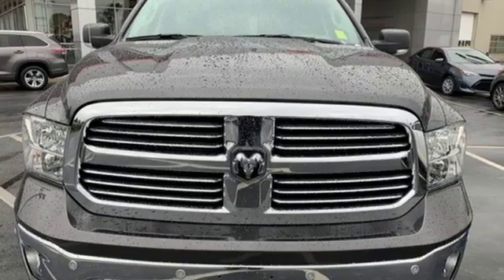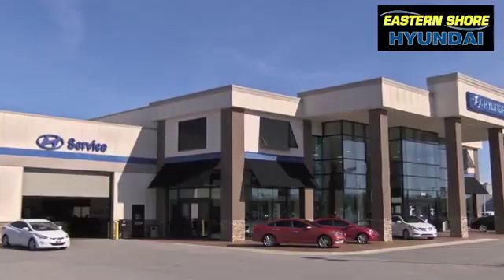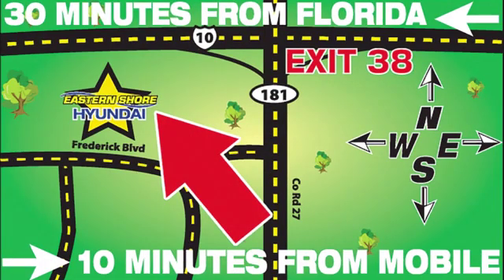Take it for a test drive today. Come see the selection at Eastern Shore Hyundai today. We're easy to find at 29736 Frederick Boulevard in Daphne, Alabama, off I-10, exit 38 in the Eastern Shore Plaza.